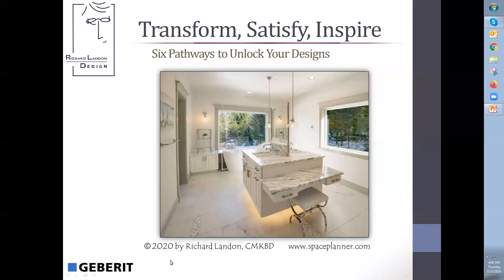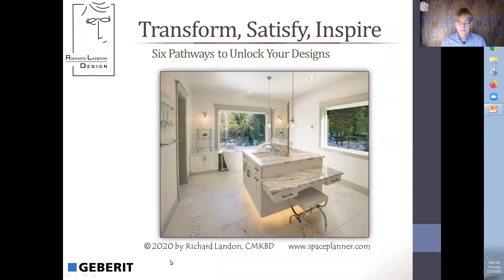Welcome everyone, this is Debbie Mabry with the National Kitchen and Bath Association. You're here for our very first webinar for the month of December 2020. The entire month we are featuring architecture and design, and today's session is called 'Six Pathways to Unlock Your Designs' with Richard Landon, who is a certified master kitchen and bath designer. I also want to thank Gebret for their generous sponsorship for all of our webinars this month.